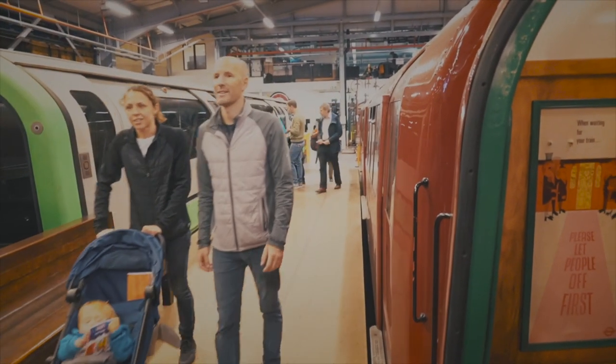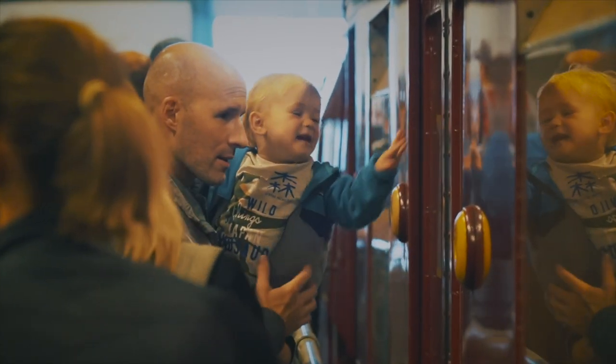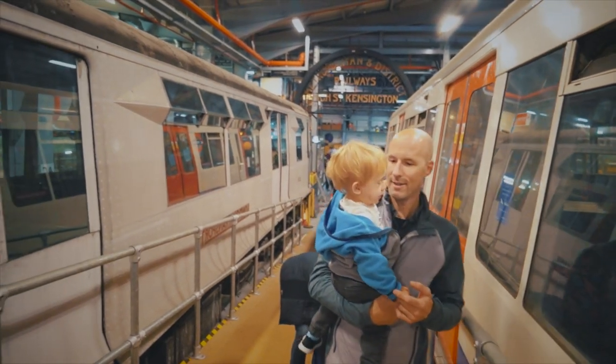Today we're in good company. We have Eddie, Claudia and their little son Carlo, who decided to join us to visit the London Transport Depot.